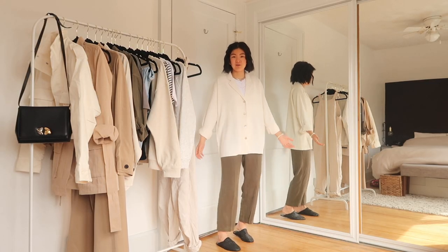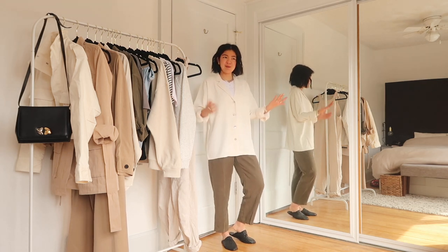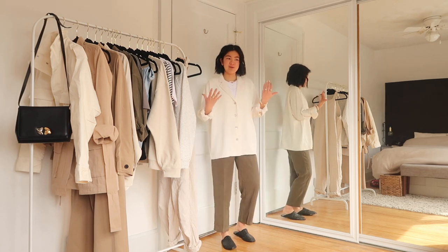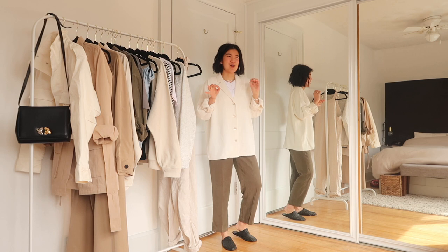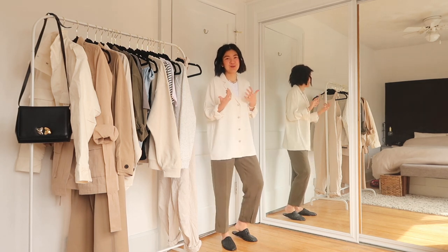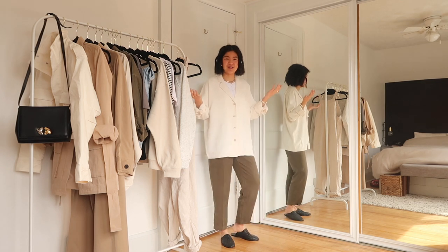I believe they have some matching shorts as well, but I haven't gone into the short phase yet because for spring in Toronto you rarely get short weather. So we'll do shorts in the summer, but this is how it looks when it's all buttoned up.